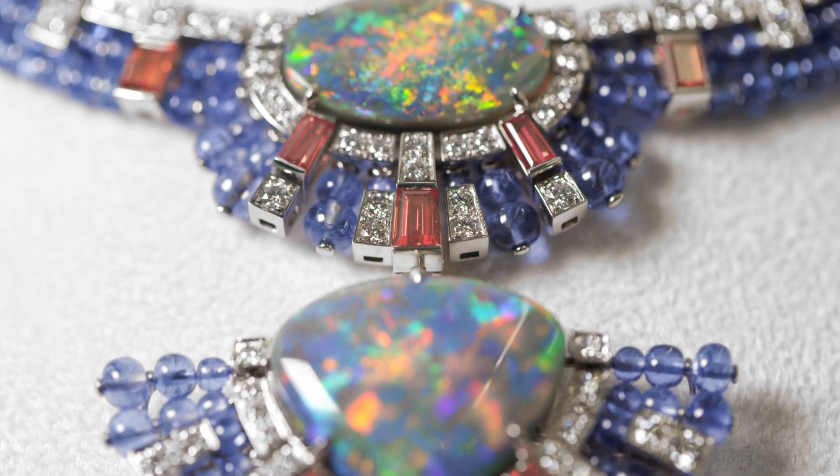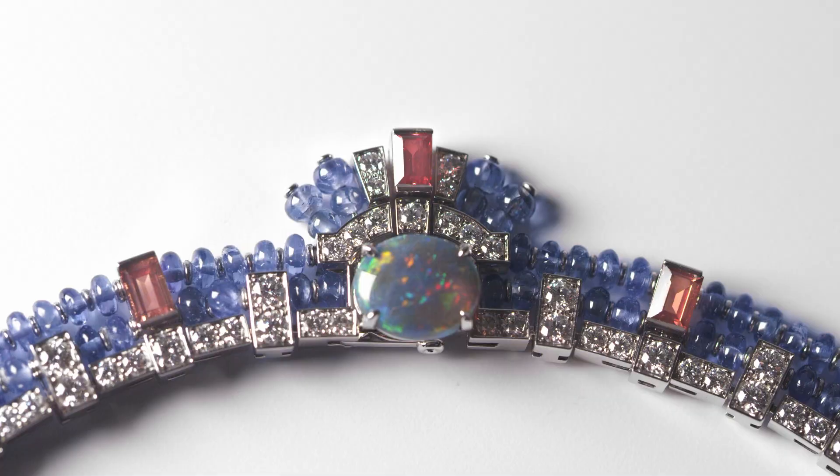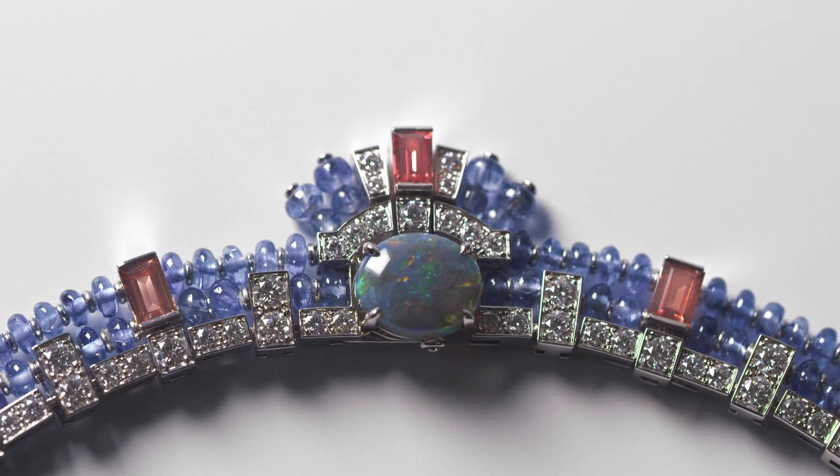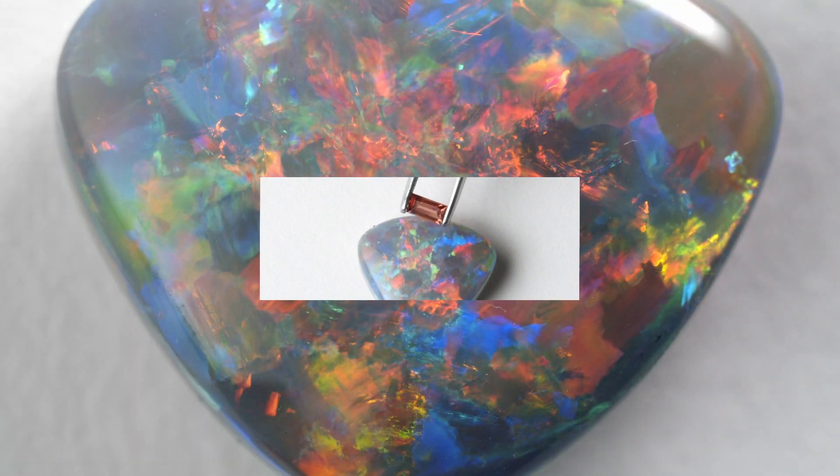First, there are the stones — three Australian opals with a total weight of 22.08 carats, brought to life with shimmering shades and iridescent radiance. Combine them with geometric patterns in bright orange or blue sapphires and diamonds to reinvent the chromatic palette of a butterfly's wings.